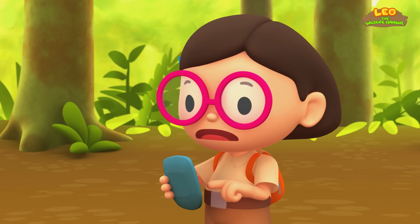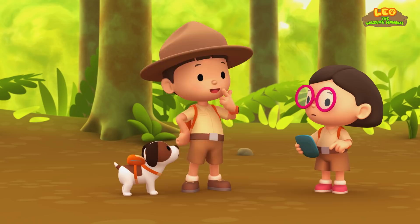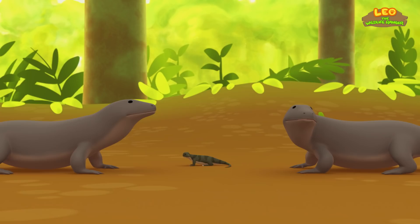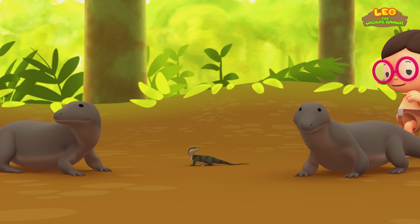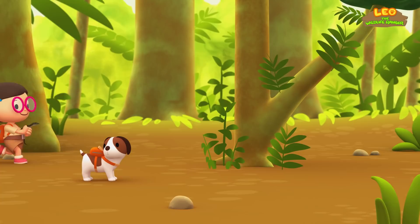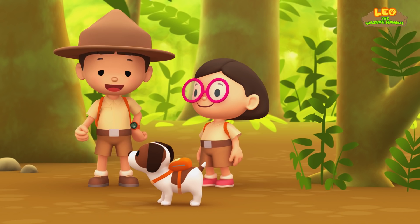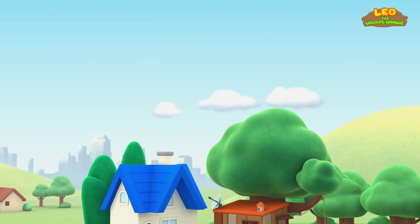To scare away a Komodo dragon, we need to make loud noises! Loud noises? Okay, Hero, you know what to do! Look — the Komodo dragons are confused because of the noise! I've got you, baby Komodo! We did it! We found an empty spot in a tree for the baby Komodo dragon! Great work, everyone! Hooray!